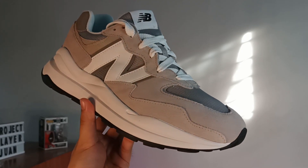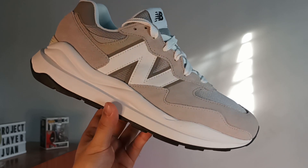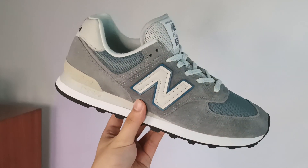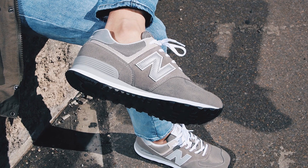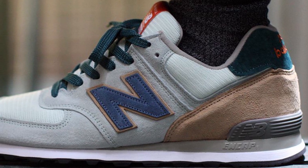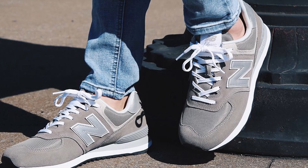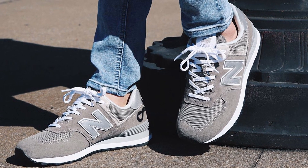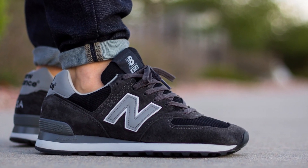From the name alone, it's no surprise that the 5740 is inspired by the most iconic New Balance model of all time, and that would be the 574. More than three decades in, the 574 is still a go-to sneaker for New Balance fans and sneakerheads in general. Even though its appeal is far from declining, the New Balance design team decided to give it a modernized update, all while staying true to its roots.